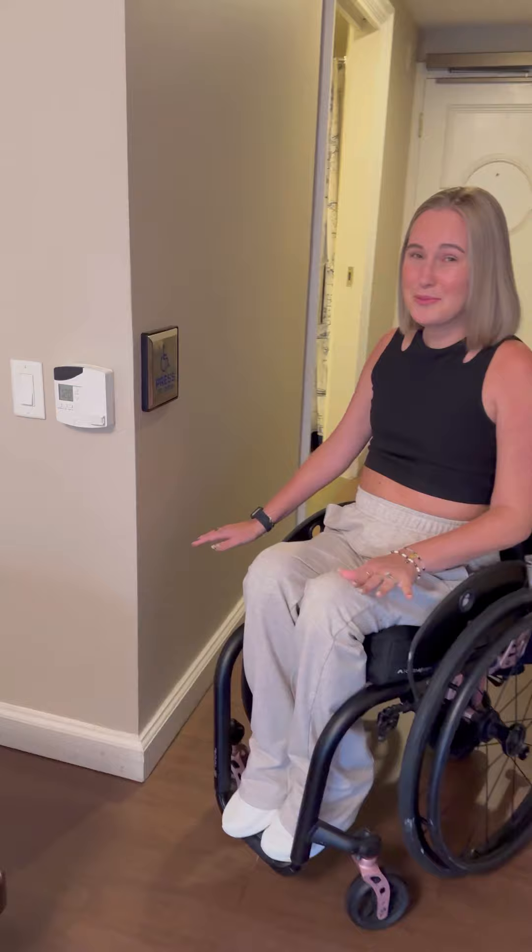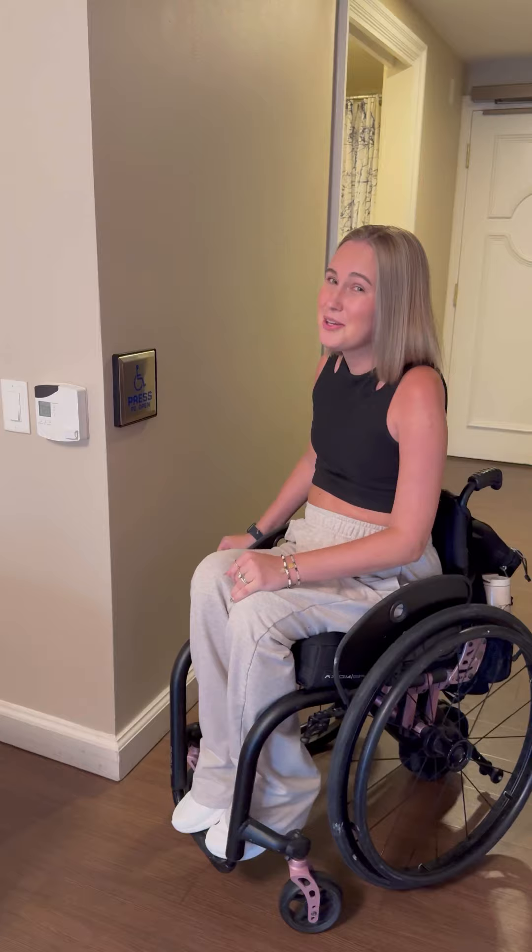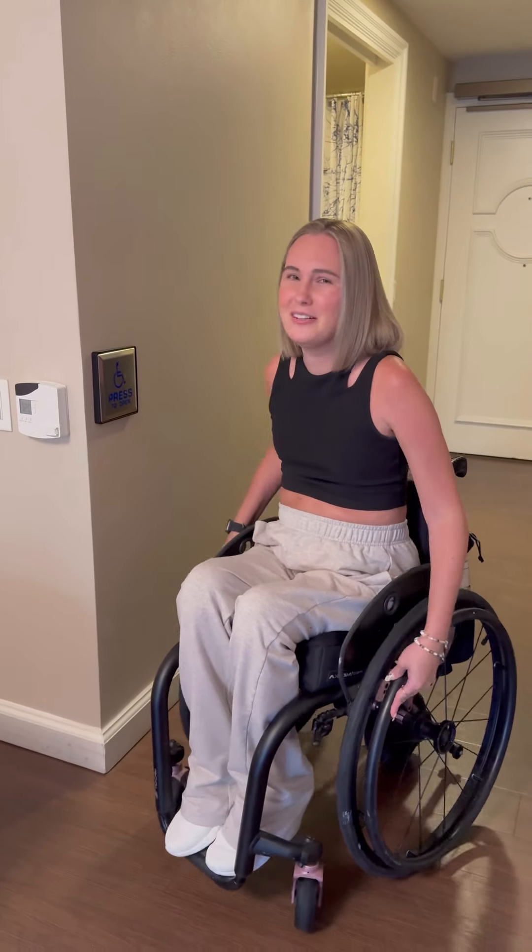The first one that I absolutely love is the door openers. I can actually get out of the hotel without struggling to open the door, which is a huge deal and it's very new. I don't know why that wasn't there before, but go Disney.